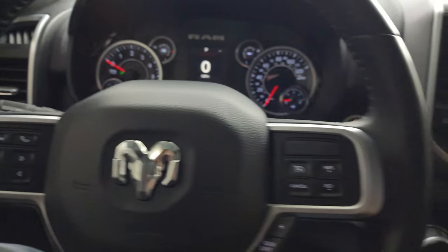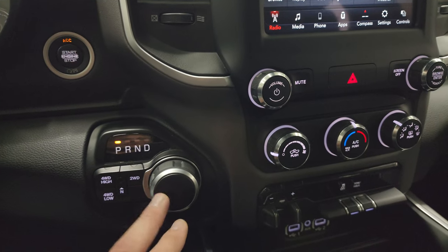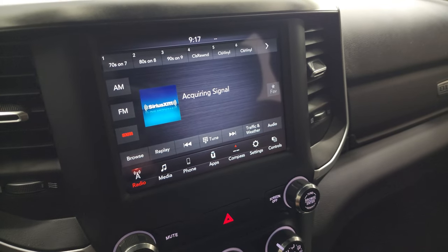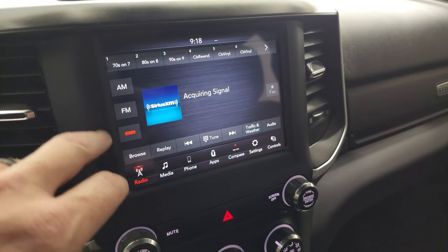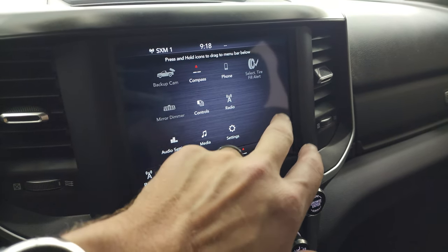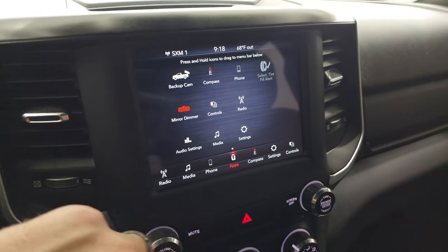The steering wheel has cruise controls and gear selector on the right, Bluetooth and information center controls on the left, and audio controls in the back of the steering wheel. You have push-button start, push-button four-wheel drive, and the eight-speed automatic transmission. You get the Uconnect 8.4 4C radio with AM, FM, and SiriusXM radio capabilities.